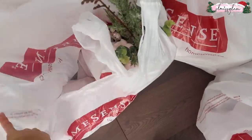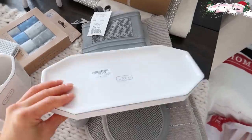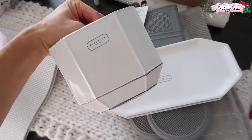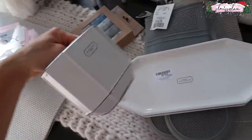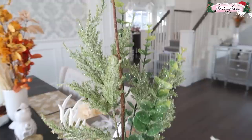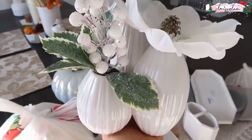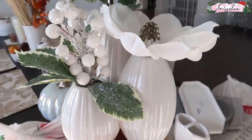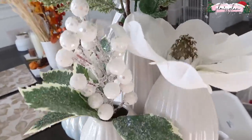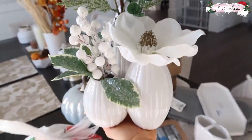These are for the basement bathroom — silver and white. The toothbrush holder was ten dollars and the tray was fourteen dollars. I'm so obsessed with this tray — it was actually one of the first things I saw. It has a little bit of glitter but I'll put it somewhere it won't touch the ground. It's really pretty and festive, going along with my theme.